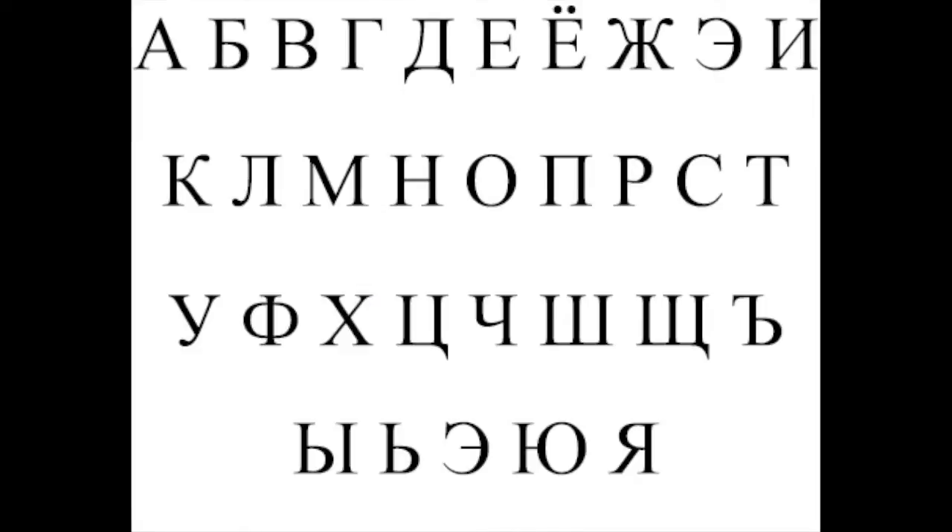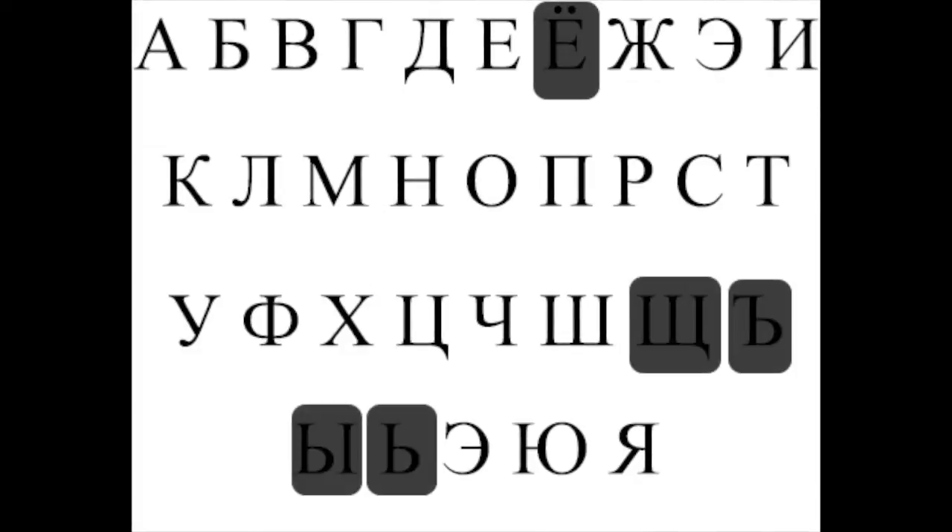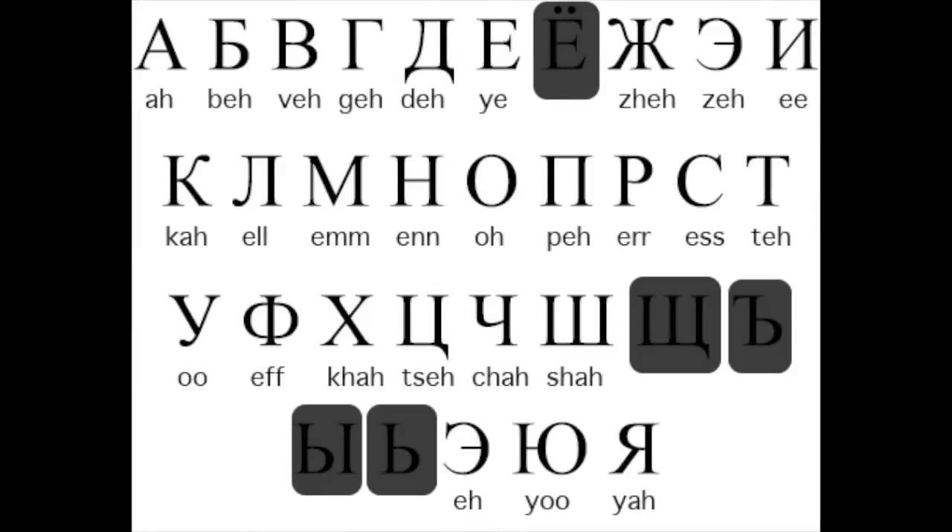Ready? Here we go! Some of these letters are not used by NASA and Roscosmos for different acronyms, so we'll be skipping over those. But otherwise, let's start at the one that looks like a letter A and say the names of the letters in order.